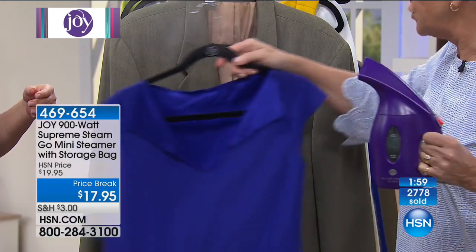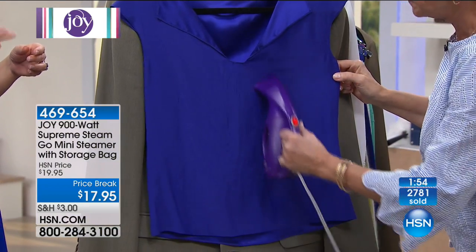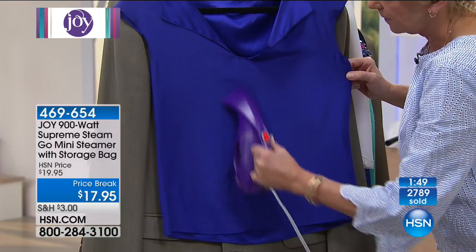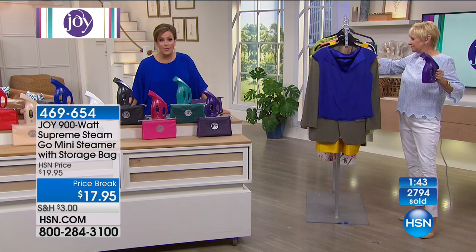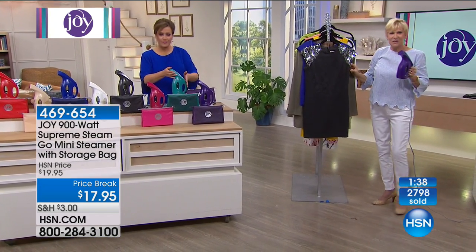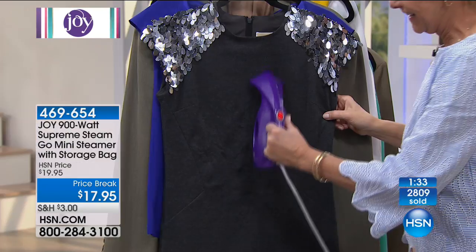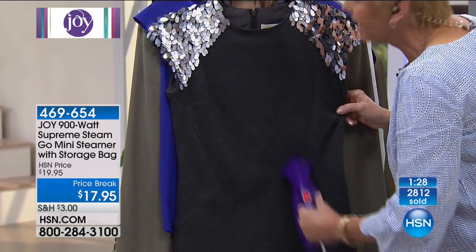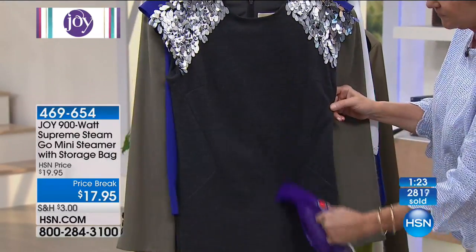This is a gorgeous silk charmeuse in navy blue. While Deb demonstrates, we've got time for a phone call — Barbara's calling from Maine. Good morning, Barbara! I understand you joined us this hour and picked up a mini steamer. She says she bought it because she has the larger version and wanted this one for travel. If you love the larger version, you're going to love this one too — it heats up even faster than the larger. It still has that power. Great purchase, Barbara!